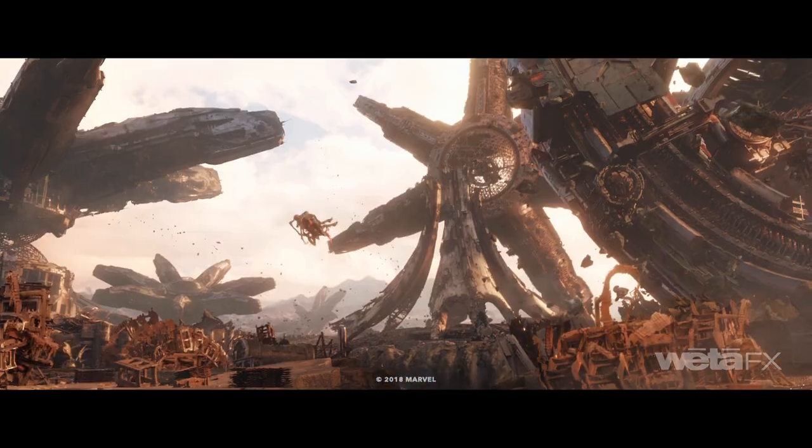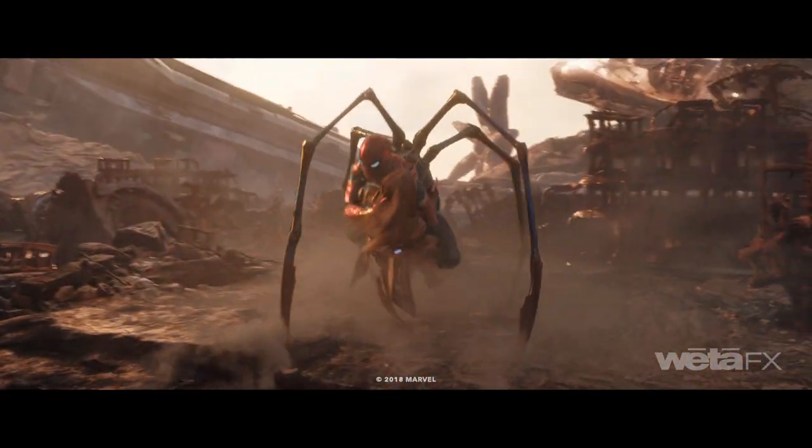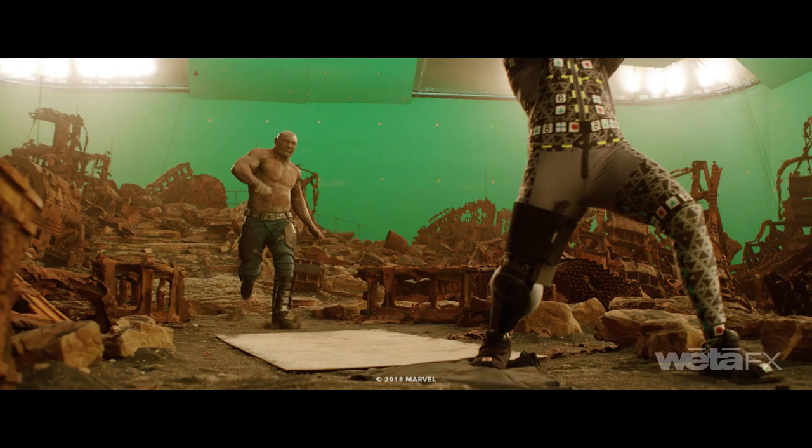The environment had to work in both extreme wide views covering several kilometres, down to the detail of the glyphs on the tiled floor section that we designed.